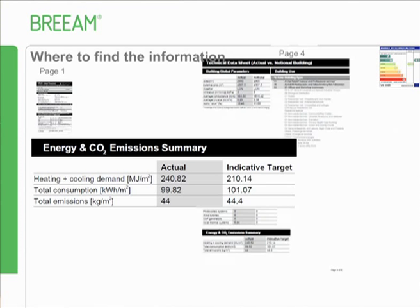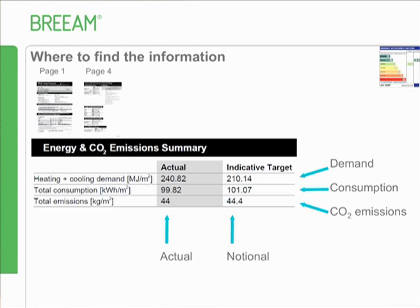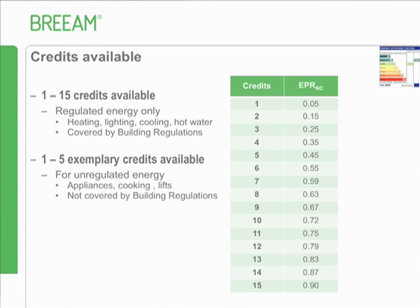Any approved building energy software such as SBEM will provide this on page 4, in a box at the bottom. Six of the seven pieces of information are in here - your actual and notional demand, consumption, and CO2 emissions. You'll get credits between 1 and 15 depending on your energy ratio. If you achieve a ratio of 0.9 you'll get the full 15 credits, read off in much the same way you're used to.